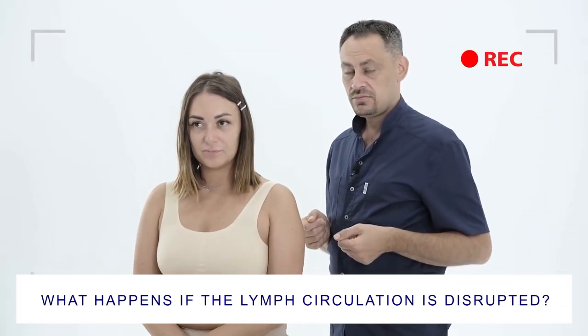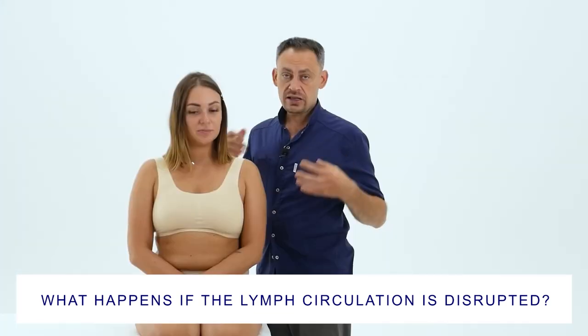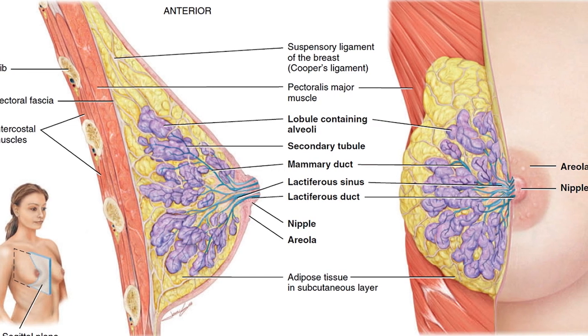Question from the audience: what happens if the lymph circulation in the axillary area is disrupted? The fluid from the breast lymph will stop moving away and will stagnate there. There are quite a few blood vessels in the mammary gland, and they cannot qualitatively drain all the fluid with toxins, so the main outflow of fluid occurs through the lymphatic system. If this does not happen, the body dumps toxic substances into the fatty tissue of the breasts. The mammary gland is surrounded by adipose tissue which can accumulate toxins, their calcification will occur, and after a while we will have the prospects for breast cancer.